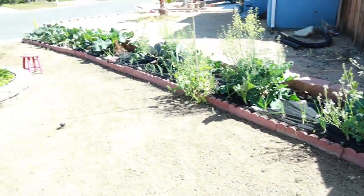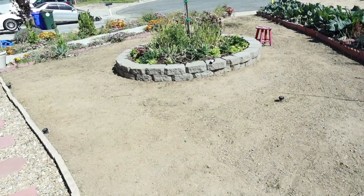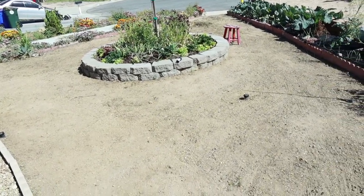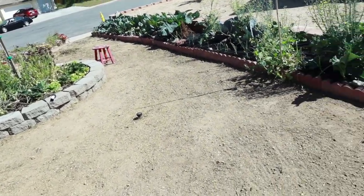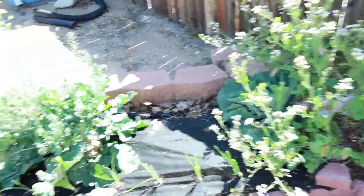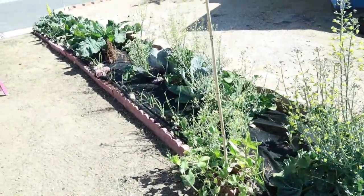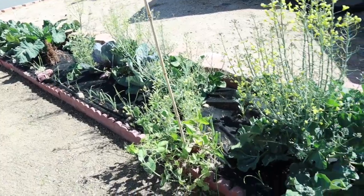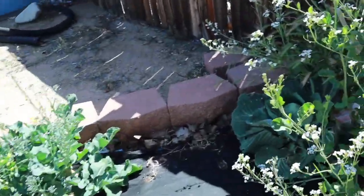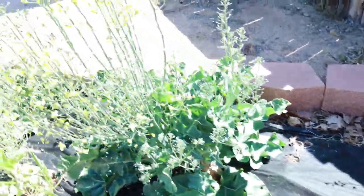But look at all of this. I feel so accomplished right now that I got all those weeds out of here. It feels good. Every day I come out here and I'm looking at those weeds — it just did not feel good. But all this stuff is growing in good.